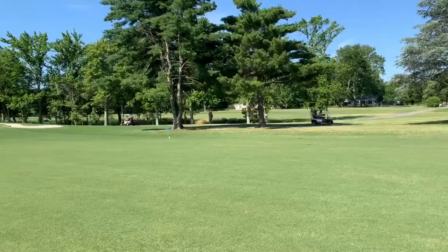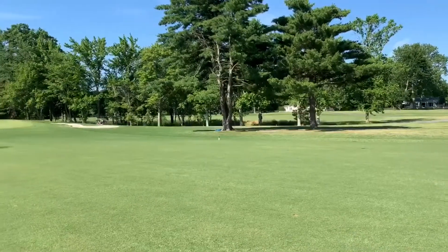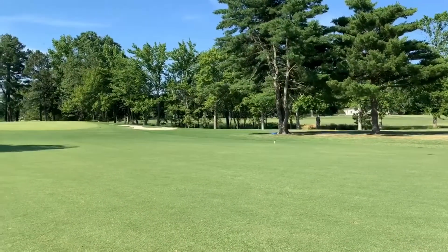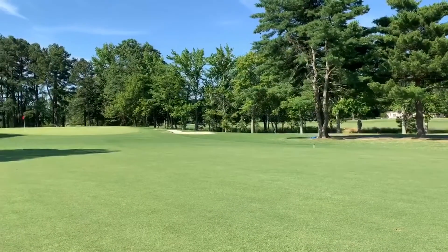We spent significant time and money replacing our green surrounds, and we want to protect the beautiful turf that we've established in nine of our 18 green surrounds, with the other nine being completed later this year.